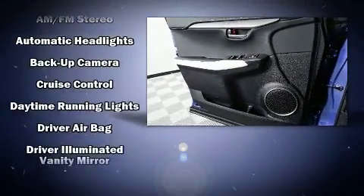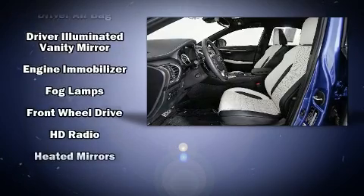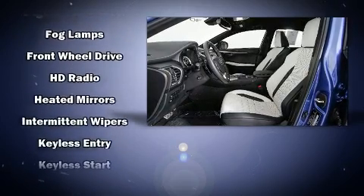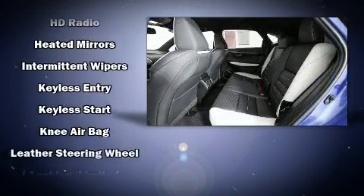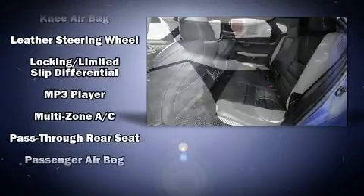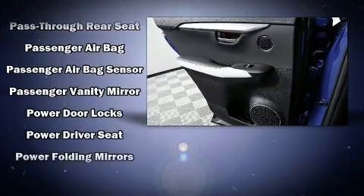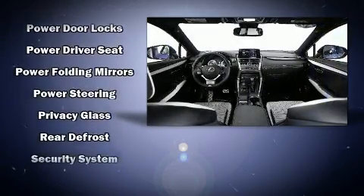Lexus also prioritized safety and security with features such as dual front-impact airbags with occupant-sensing airbag, front-side impact airbags, traction control, brake assist, ignition disabling, an emergency communication system, and four-wheel disc brakes with ABS.